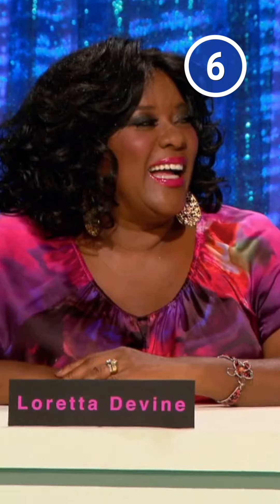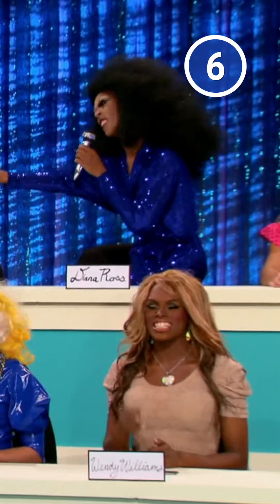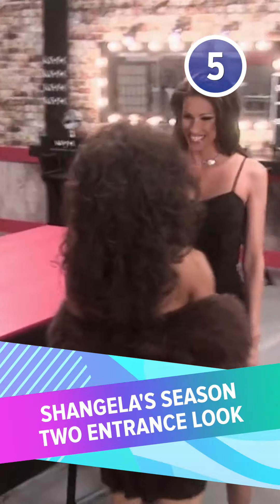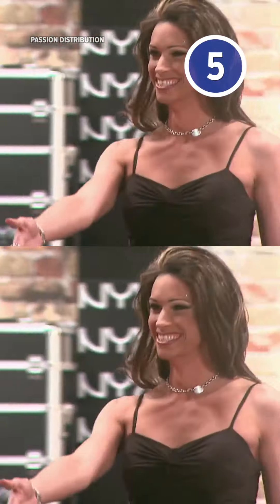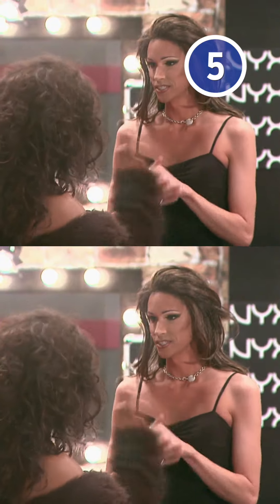But the biggest problem of all was that even with improvements to her lashes, it's unlikely that the queen would have been able to channel Ms. Ross. Number 5: Shangela's Season 2 entrance look.